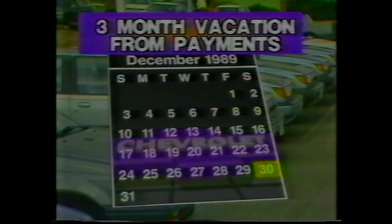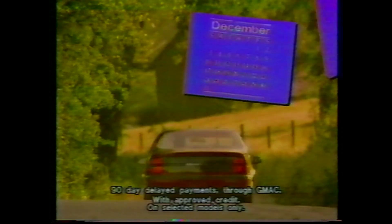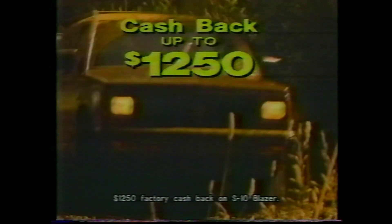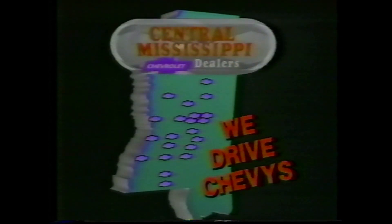How'd you like to take a vacation from car payments? From now until December 30th, take a three-month vacation from payments at your Central Mississippi Chevrolet dealers. When you buy a new Chevy car or truck, you don't make any monthly payments until spring 1990 — no December, January, February, nor March payment. Just when you need it. Plus, factory cash back up to $1,250. But hurry, no payments until spring ends December 30th. See your nearest Central Mississippi Chevy dealer today. Because in Central Mississippi, we drive Chevys.